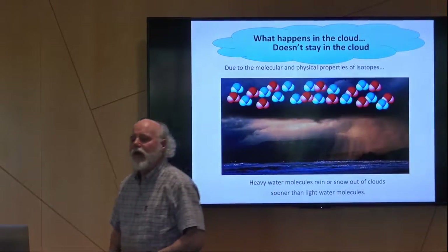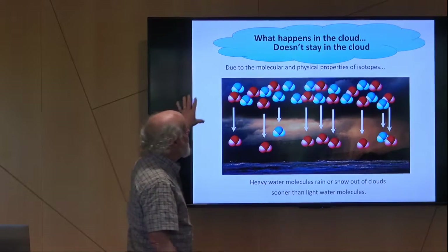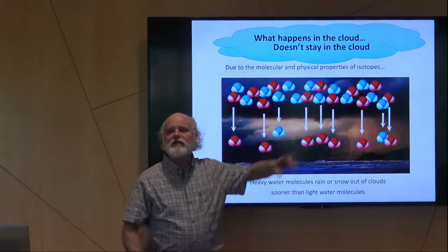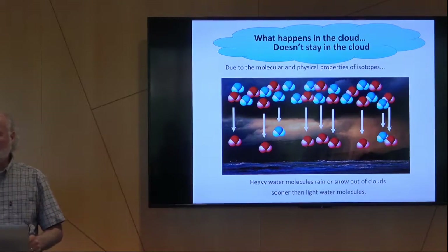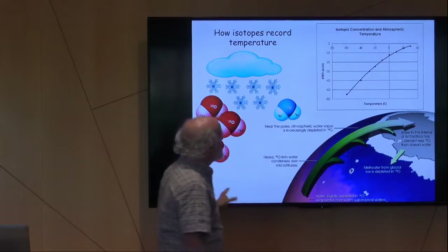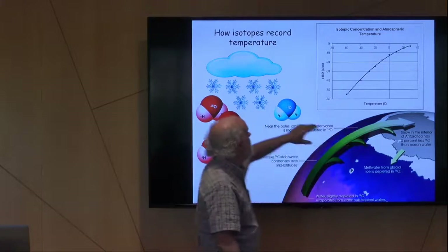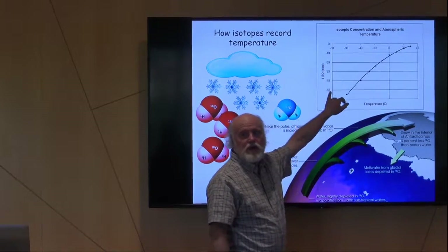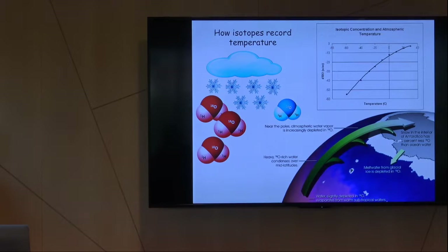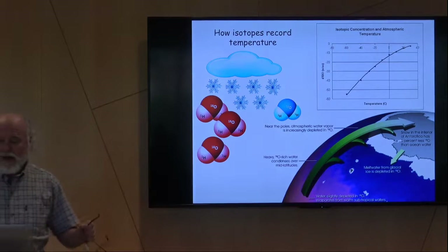The cloud is made up of heavier and lighter molecules. Due to kinetic properties, those heavier isotopes want to condense out first, so what's left in the cloud is isotopically lighter. As that cloud travels further and further towards the poles — in this case Antarctica — more and more of those heavier isotopes rain out. We end up with a relationship between the isotopic signature of precipitation and temperature, which is remarkable. This is why we can stand on ice cores and say it's real temperature, and it works — you can correlate isotopes in ice core records with modern instrumental records for annual temperature.